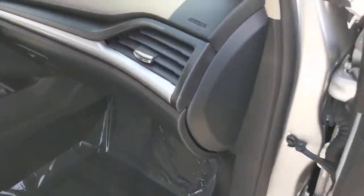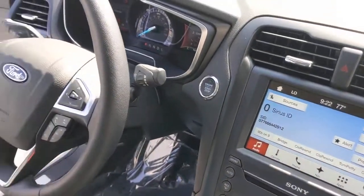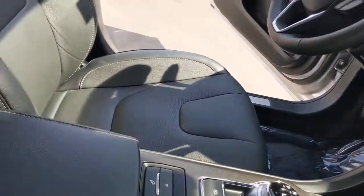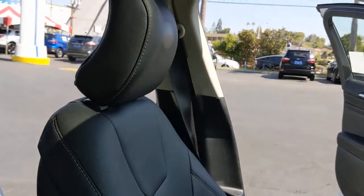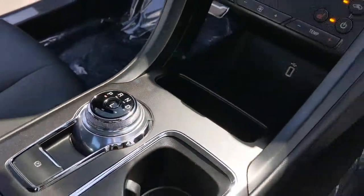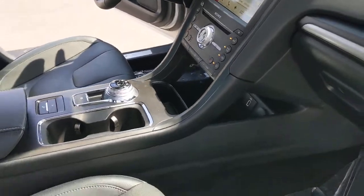These are just some of the great options this vehicle comes with: Electronic Stability Control, Seat Memory, Universal Garage Door Opener, Trip Computer, Power Windows, Bucket Seats, AM-FM Stereo, Four-Wheel Disc Brakes, and Power Steering.